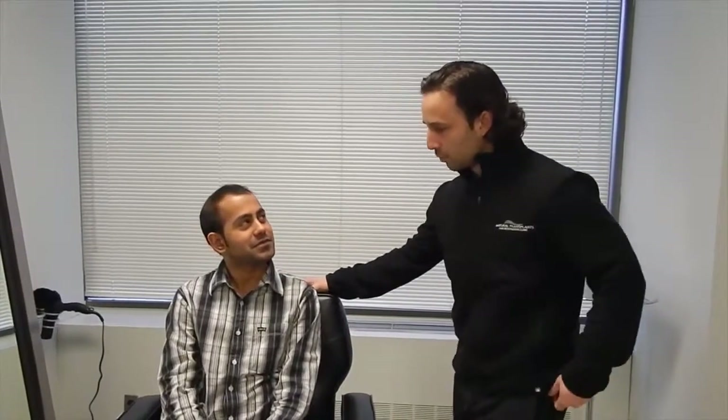Good morning everybody, this is Dr. Blumenthal at Natural Transplants. We are here in the Bethesda, Maryland office and here we have Ani today. Ani's joining us today and he lives in Vienna. Welcome, welcome.